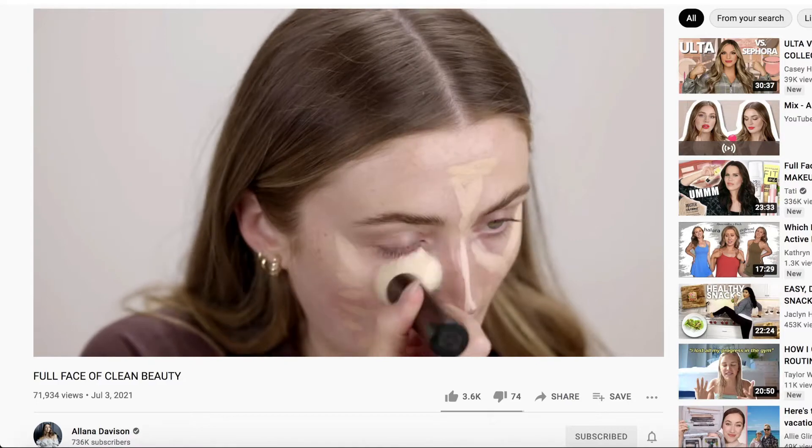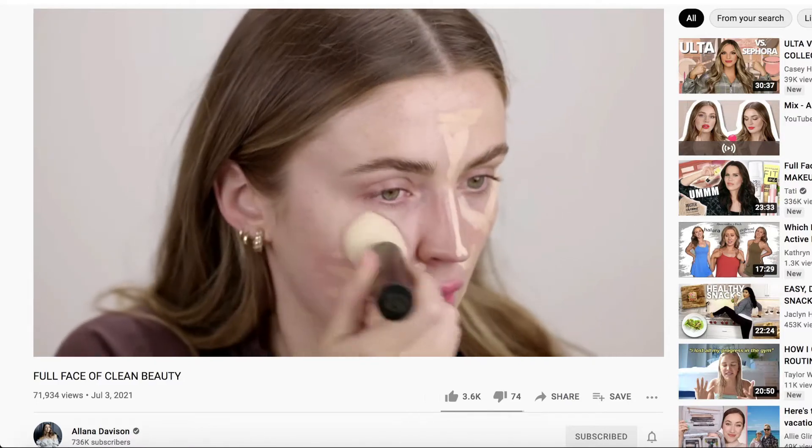I've actually seen their brand on YouTube before — Alana Davidson did a video using their products and they just looked so beautiful. I was tempted to buy them myself when I saw Alana use them. It is a clean beauty brand. They did not ask me to make a full dedicated video — I just wanted to. It is paraben free, sulfate free, artificial fragrance free, sensitive skin safe, cruelty free, and vegan.